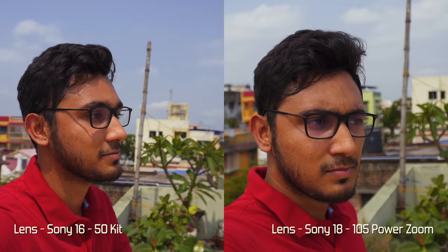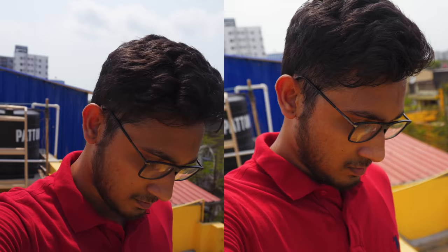Now let's get to the stabilization category — I was really excited to see the results. From the footage we can clearly see that the Sony 18-105 is the clear winner here because the footage looks much smoother and more stabilized than the Sony 16-50. I think this is because the Sony 18-105 is a costlier lens and also its weight is more.